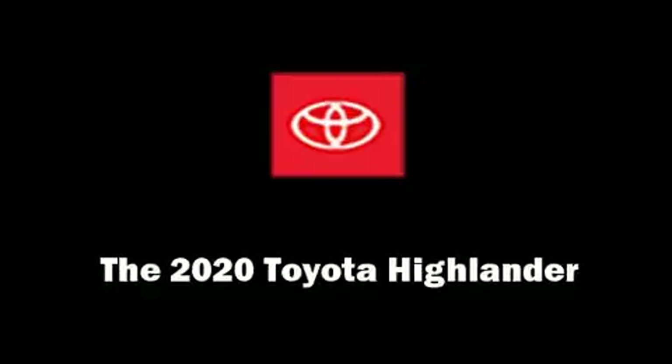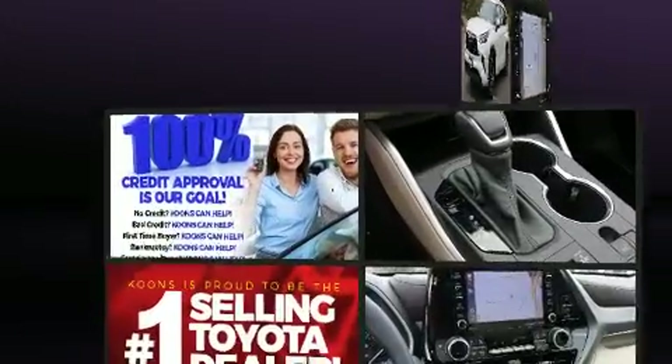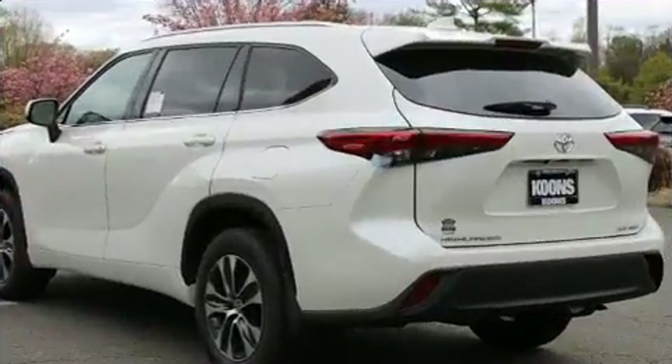Discerning drivers will appreciate the 2020 Toyota Highlander. Smooth gear shifts are achieved thanks to the refined 6-cylinder engine. And for added security, Dynamic Stability Control supplements the drivetrain.